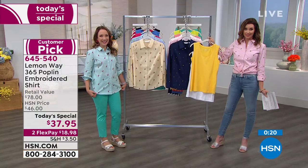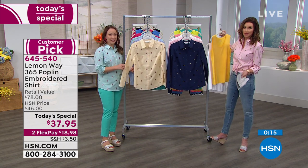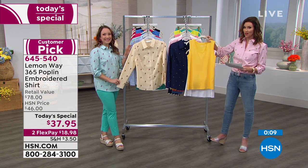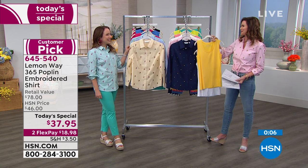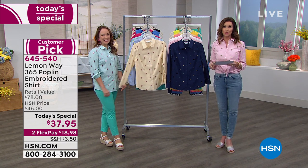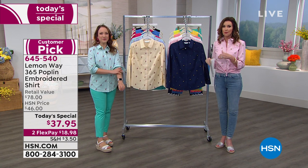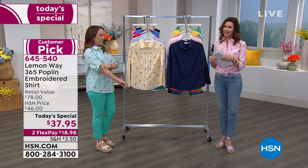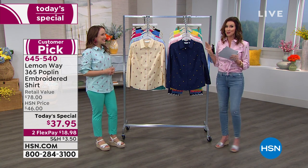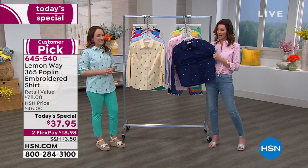Definitely add in the tanks as well because I'm actually wearing one just in case I want to open it up a little bit later. You can change it throughout the day. The two-pack of tanks is only $29.75 — I can't believe they're only $29.75. This is in response to your request: we want that high-end cotton-looking shirt with embroidery but we don't want to pay $78. We'd put it way under $40 — it's $37.95. Already a big customer pick. If you've not tried Lemon Way, this is the perfect day to try it.